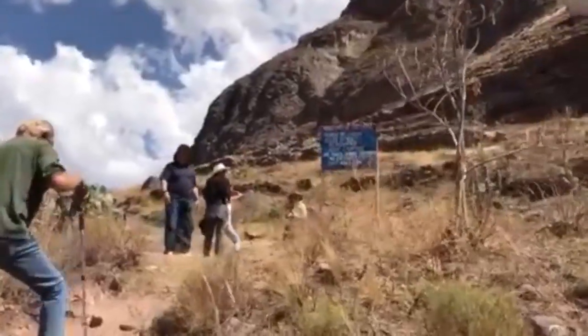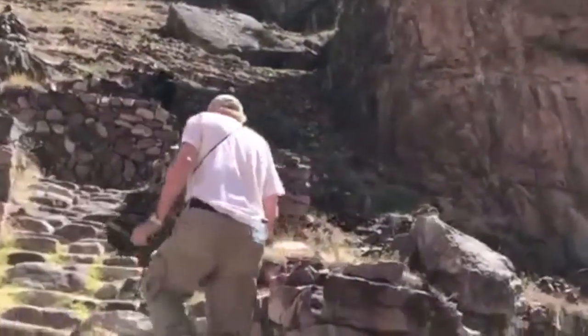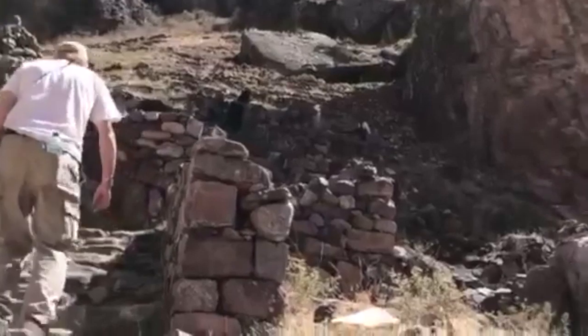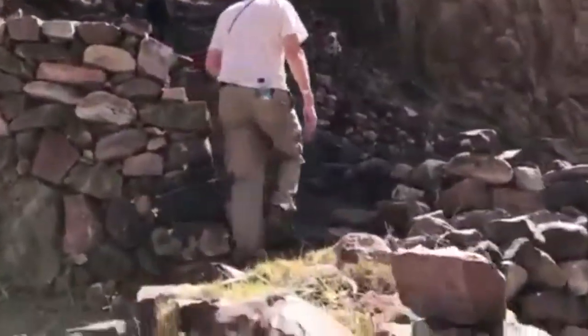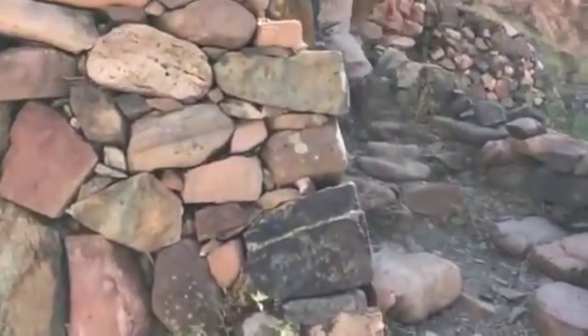As we climbed higher and higher, I began to notice the famous Inca stonework made of rough stone and clay mortar everywhere in ruins. And that led me to ask the question: what had the Inca discovered way up this mountain?